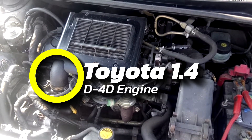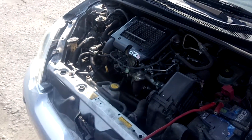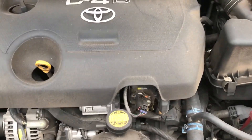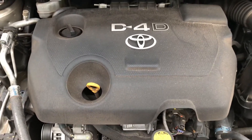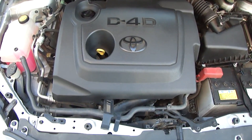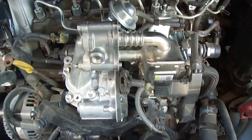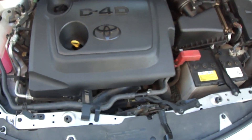Number 7: the Toyota 1.4 D4D Engine. Toyota had its fair share of struggles with the older 2.0 and 2.2 diesel engines, but they really nailed it with the 1.4 D4D. This little workhorse was built to last, easily hitting 450,000 kilometers, and came loaded with solid tech — a rail injection system with either Denso or Bosch injectors, a variable geometry turbo, an intercooler, and an aluminum block, a first for any Japanese automaker in a diesel engine.